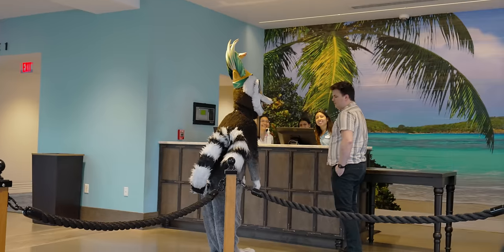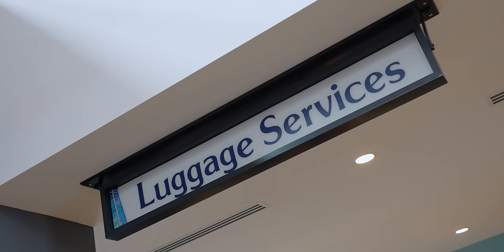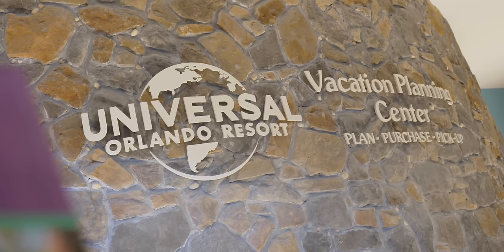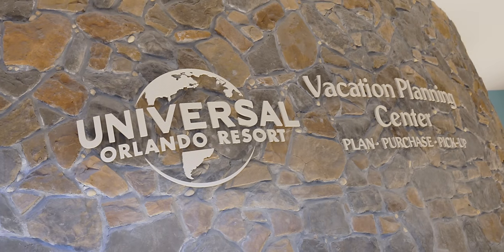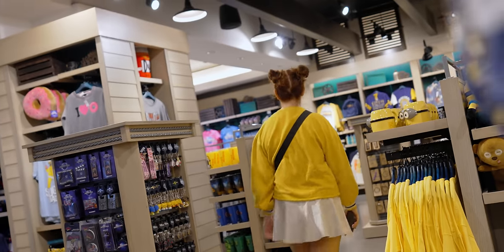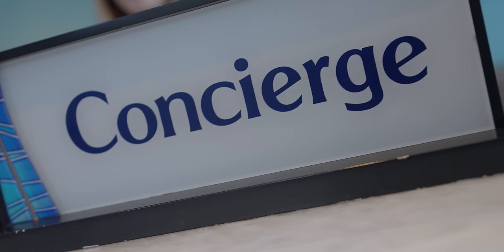In the lobby they have typical Universal things: a check-in desk, a luggage services desk where you can drop off your luggage on check-in or checkout days, and a ticketing counter where you can purchase and pick up tickets — annual passes, daytime tickets, Halloween Horror Nights, express passes, you name it. They also have a gift shop so you can pick up souvenirs without lugging them back from the parks. One thing this hotel has that the cheaper ones don't is a concierge desk, which is super convenient.